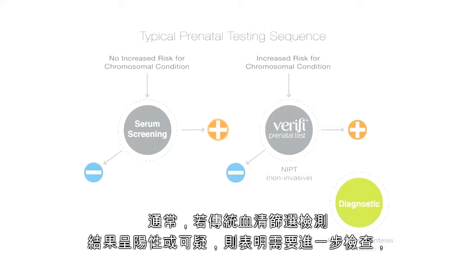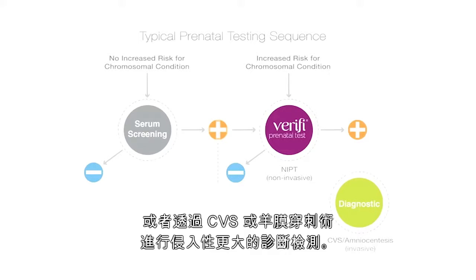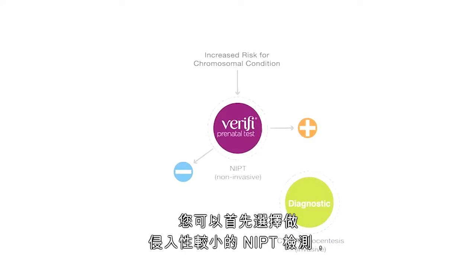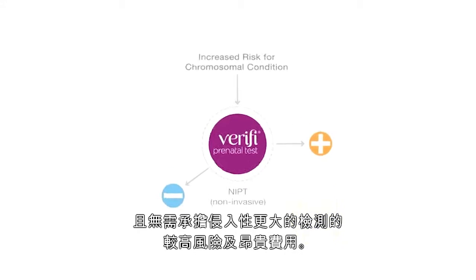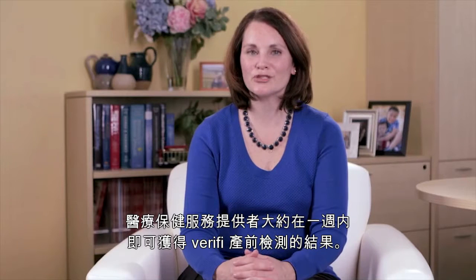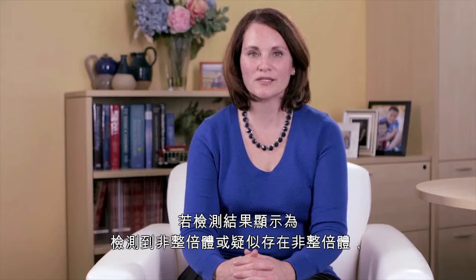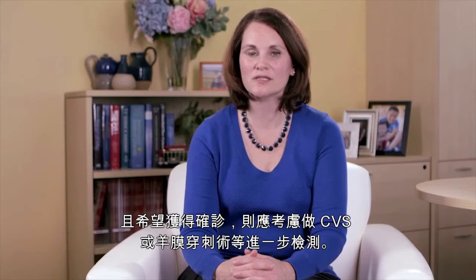Typically, a positive or suspicious result on traditional serum screening would call for further investigation, either through additional screening with NIPT such as the Verify test, or more invasive diagnostic testing with CVS or amnio. By electing to go with the less invasive NIPT option first, you can potentially get the answers and reassurance you are seeking about the chromosomal health of your pregnancy without the added risk and expense of more invasive procedures. The results of your Verify prenatal test will be available to your health care provider in about one week, who can then review your results in the context of your clinical history. In the case of an aneuploidy detected or aneuploidy suspected result, further testing such as CVS or amniocentesis should be considered if definitive diagnosis is desired.